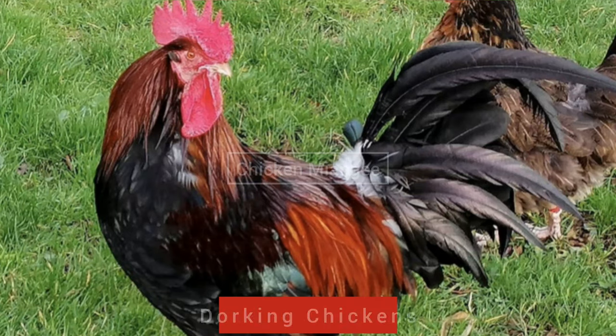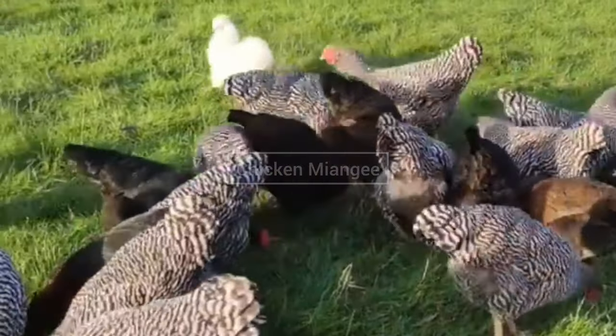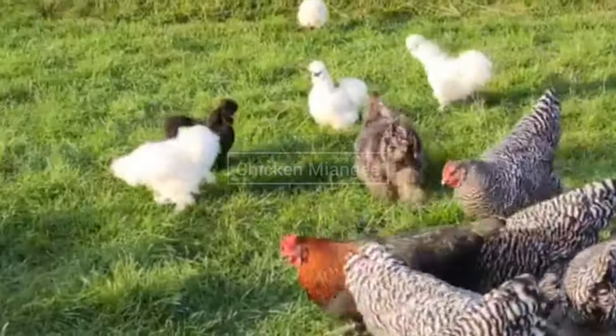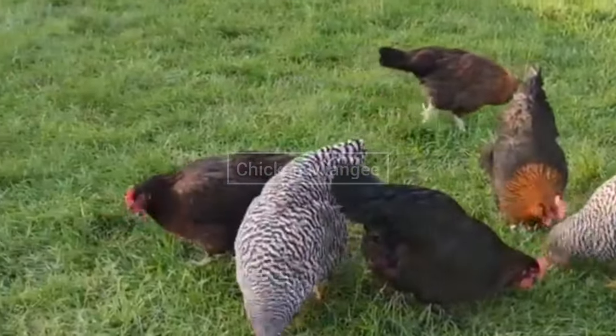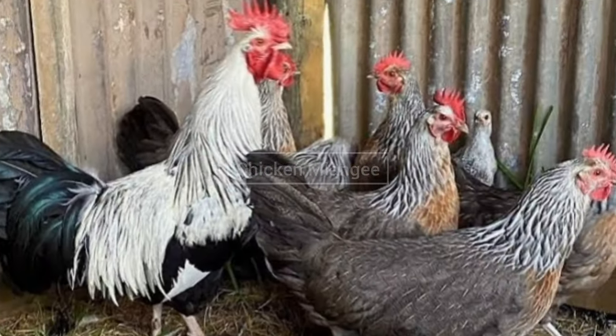Next it comes Dorking chicken breed. This chicken breed was originated in England and they can lay 150 white or tinted eggs per year. They have a single or rose comb, and they have short legs with five toes.